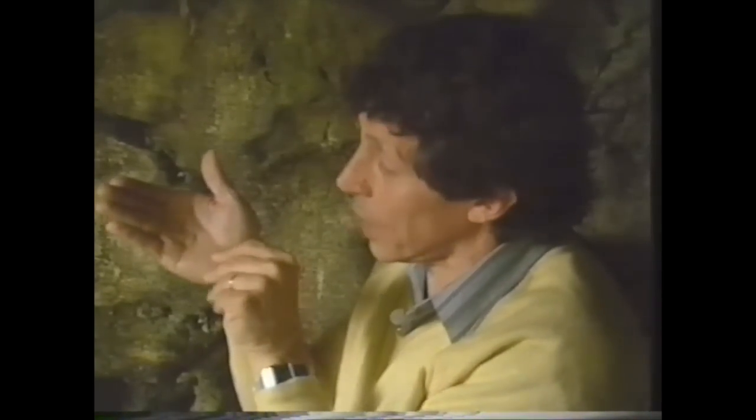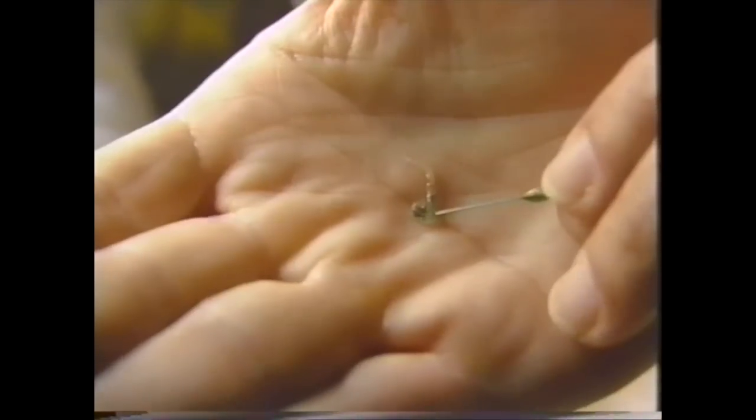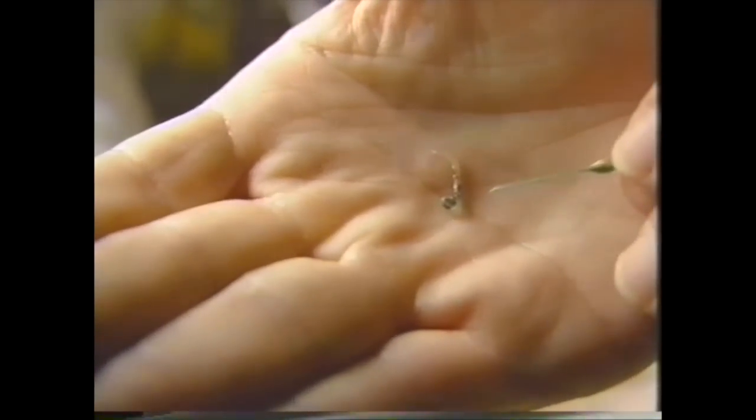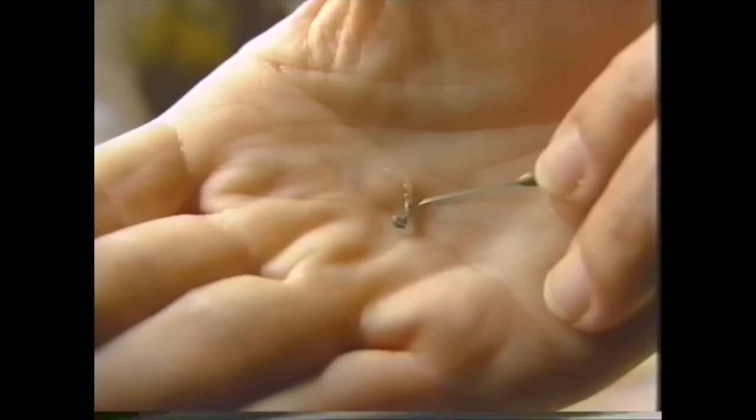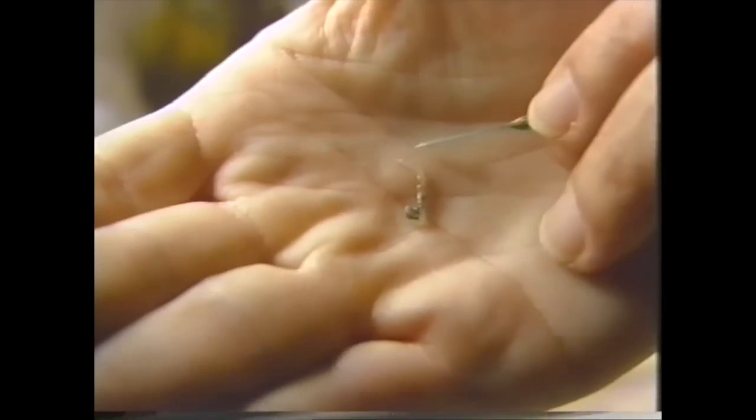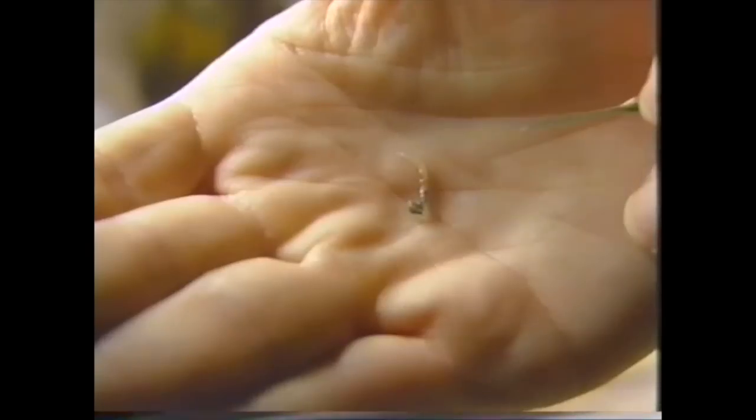I have an individual glow worm here in my hand. It's very tiny — only about half the length of my little finger and much, much thinner. This is the head end here; the pointy end has quite an appetite. Halfway back along the body is the silk gland and you can see it through the transparent body. Up at the other end is the light organ and it's just starting to glow now, but you won't see that glow properly until we're in the dark.